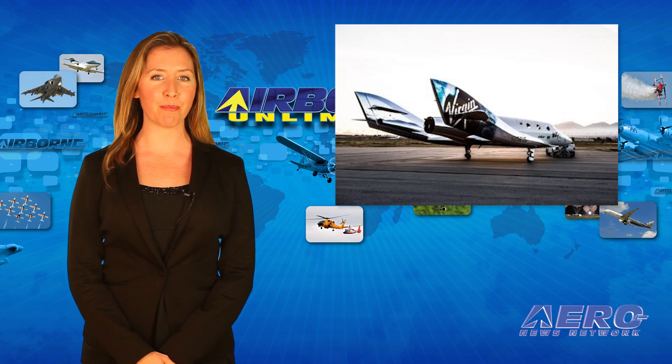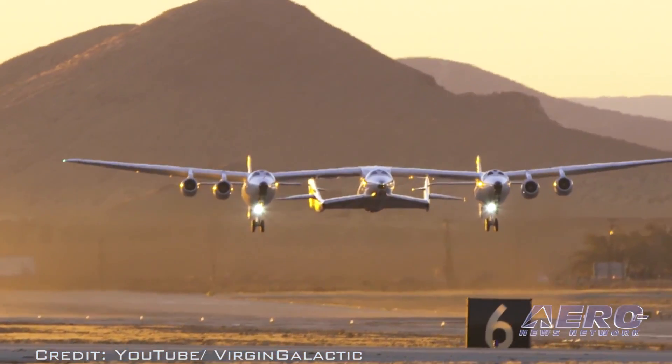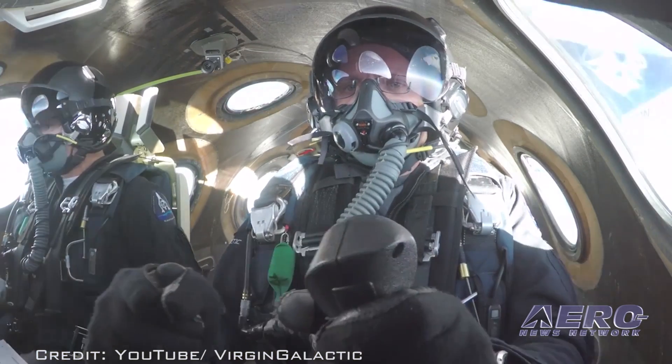VSS Unity was piloted by Mark Stuckey and Dave McKay. Over the course of the one-hour, 20-minute flight — of which 10 minutes was the free flight of SpaceShip 2 — the pilots, mission controllers, and ground crews collected valuable data.